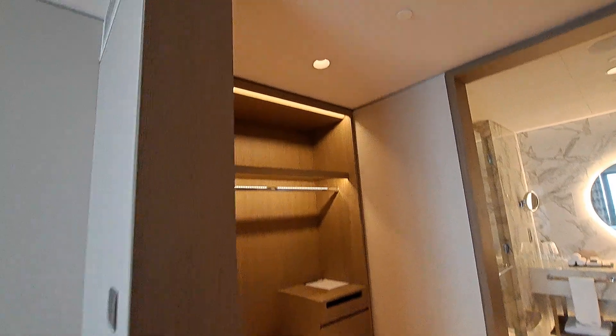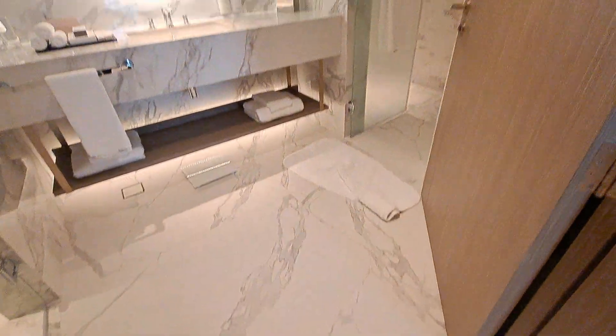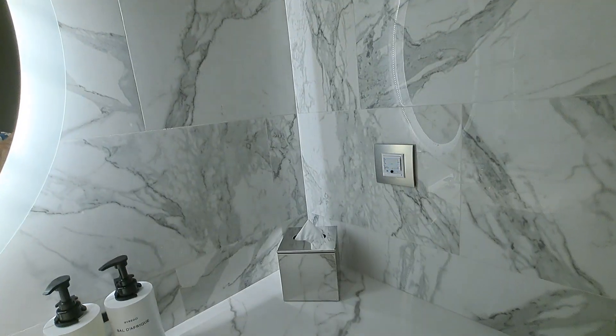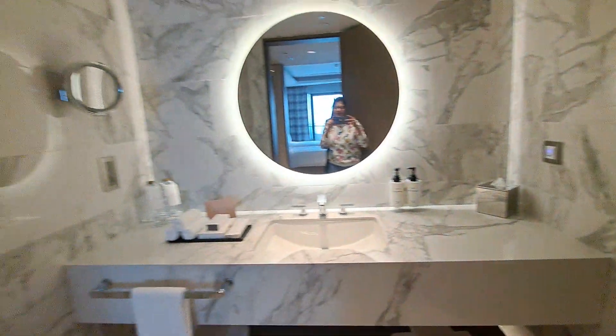That's the walk-in wardrobe. The closets are very nice and spacious. The bathroom has a standing shelf, and in the washroom there is also a Bluetooth connection — that's beautiful.